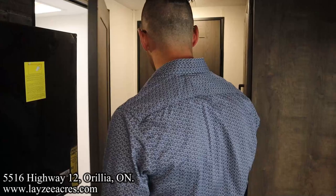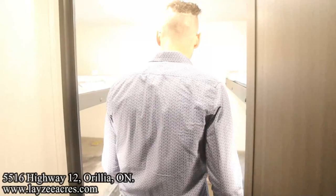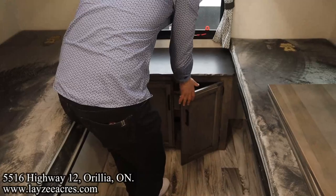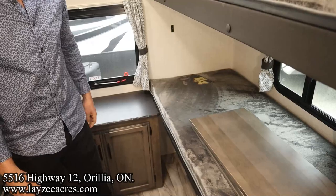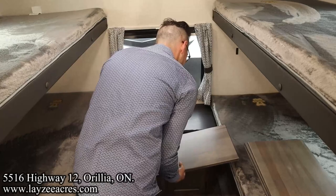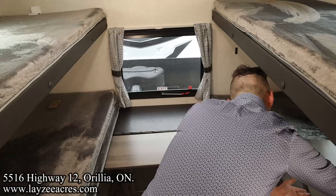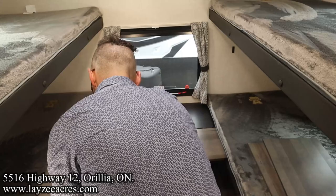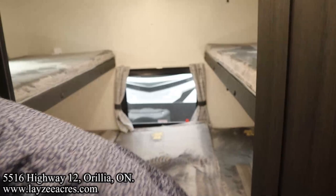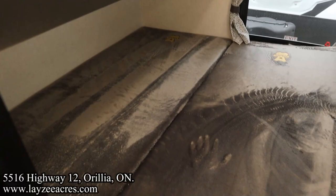Heading into the back bunk room. We got some flexibility here — it looks like a traditional quad bunk, which is great. You can sleep four kids, two of your kids with their two friends, whatever. But we can turn this into a large bed in the bottom by throwing these wood slats in. It's bigger than a full size — definitely long enough and a pretty big bed overall. This bottom bunk does flip up too if you want more space.